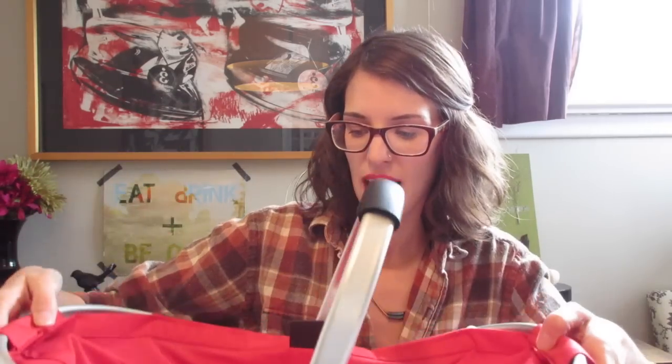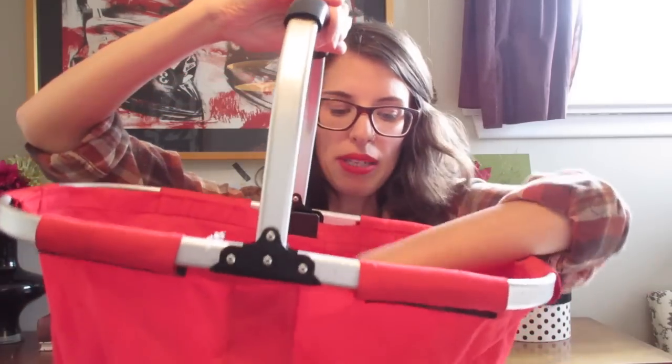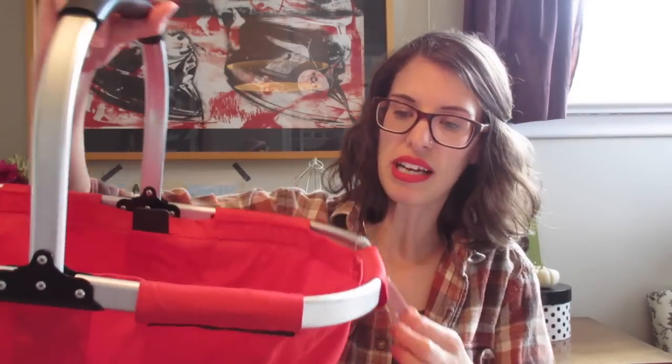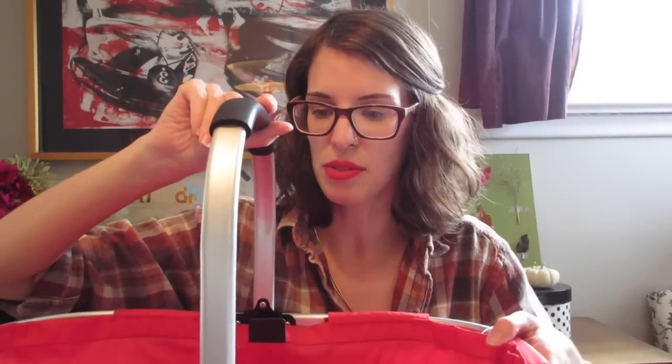Lastly, I picked up this shopping basket — one that folds up in your car and then opens up so you can put your groceries in. It was $3.99 and I liked that it's easy to pack your groceries in and fold it small in your car so you don't have to use the store's grocery bags. So yeah, that was $3.99.